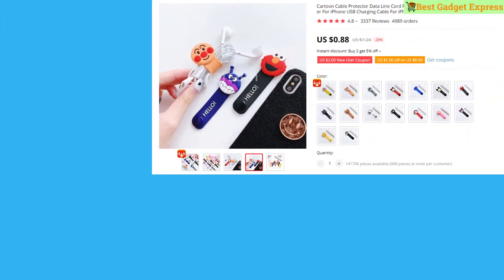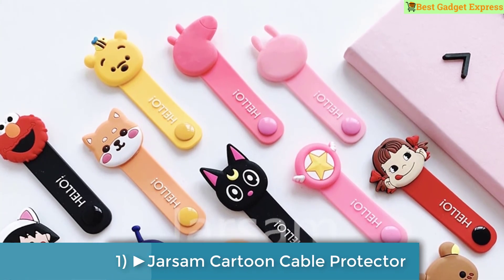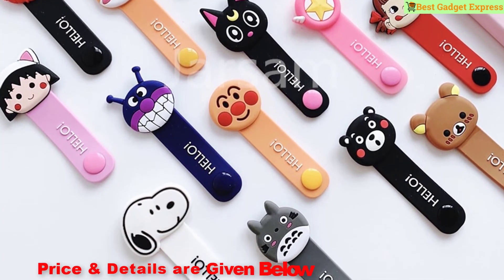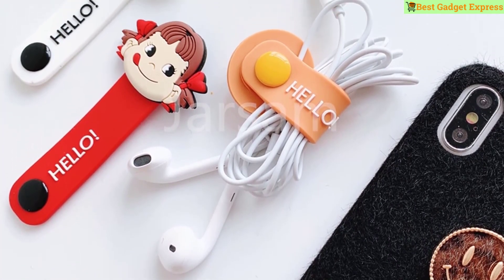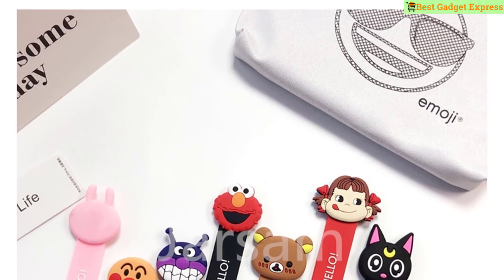Number 1 is the cartoon cable protector, data line cord protector, protective case cable winder cover for iPhone USB charging cable, for iPhone XR. This product has 3,327 reviews and 4,990 orders. The price is US $0.88, so this is the best option for you to buy.